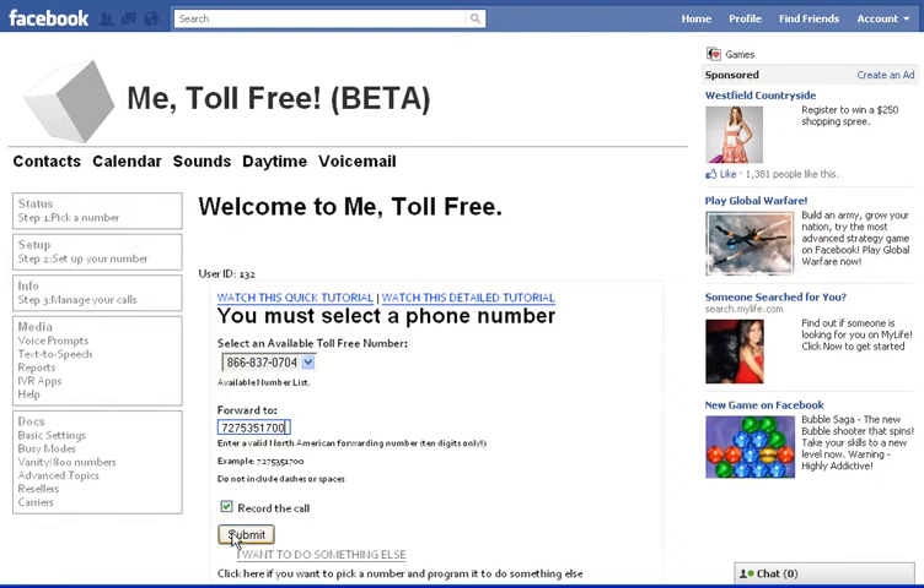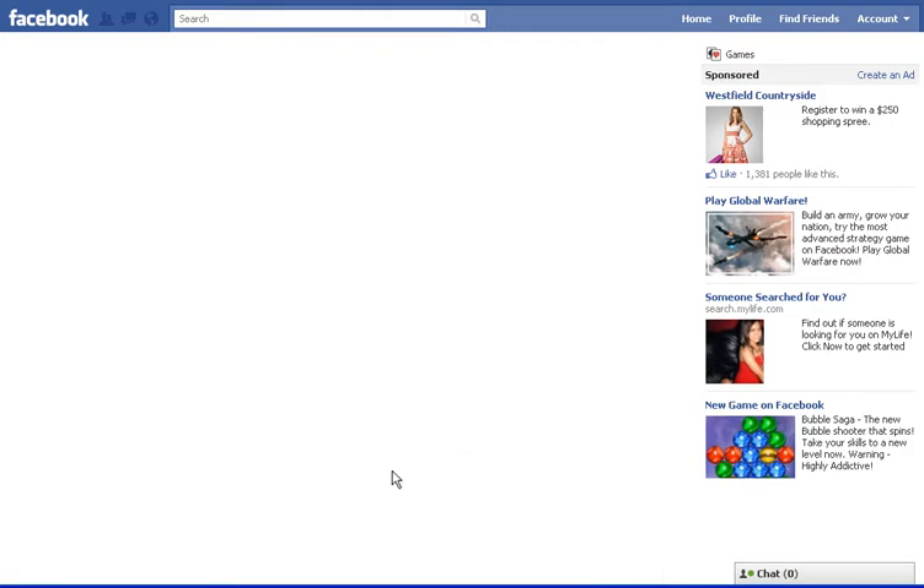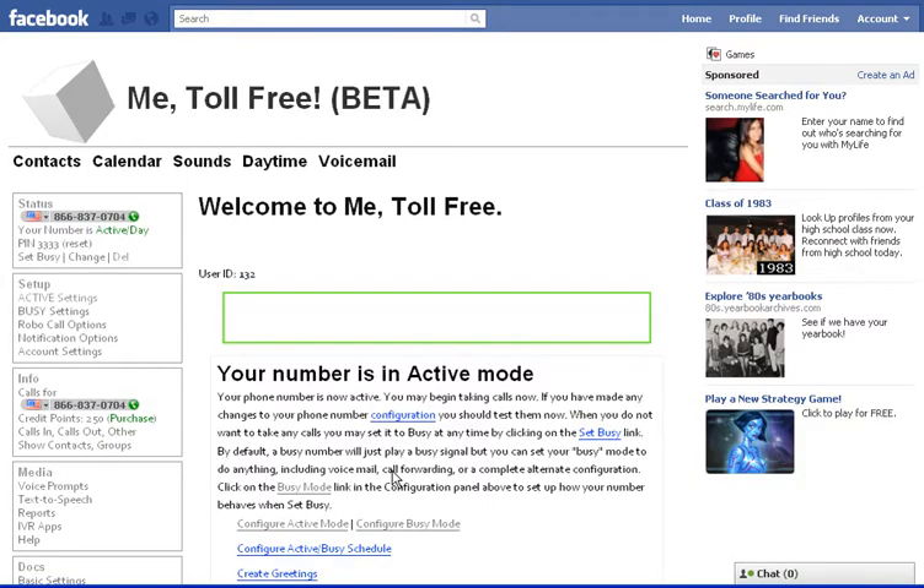And I hit Submit. Now you can see I have checked off record the call. That's checked off by default so that I can listen to my employees talking on the phone. Then I hit Submit, and I wait a second. And I have my toll-free number now.